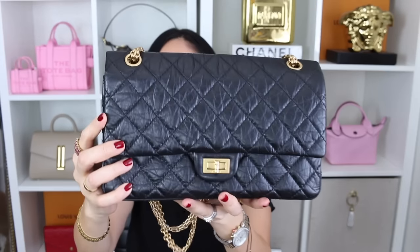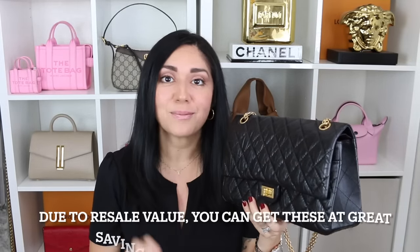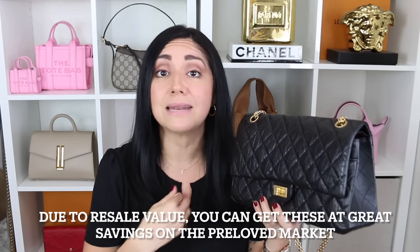Next is the Chanel Reissue 226 in the black aged calfskin with the aged gold hardware. I decided to go for it on the pre-love market because unfortunately the Reissue doesn't have the best resale value. In my eyes — and I might ruffle some feathers — I feel like this is a true Chanel handbag, and I feel like true Chanel fans will appreciate this bag. They either have this bag or a variation of it. This one has so much history that makes me appreciate the bag even more.